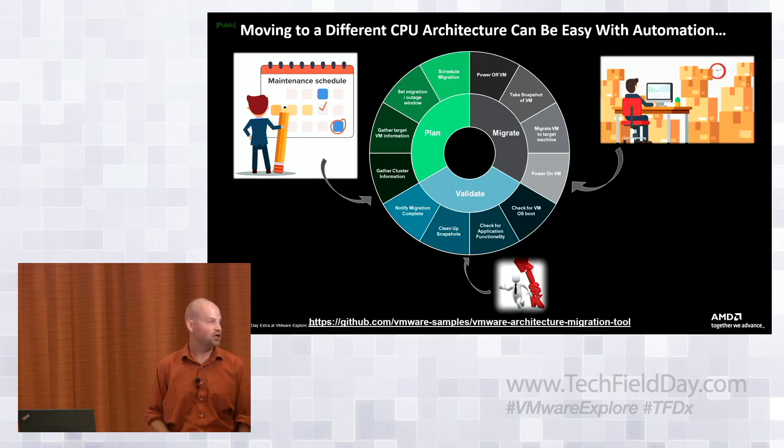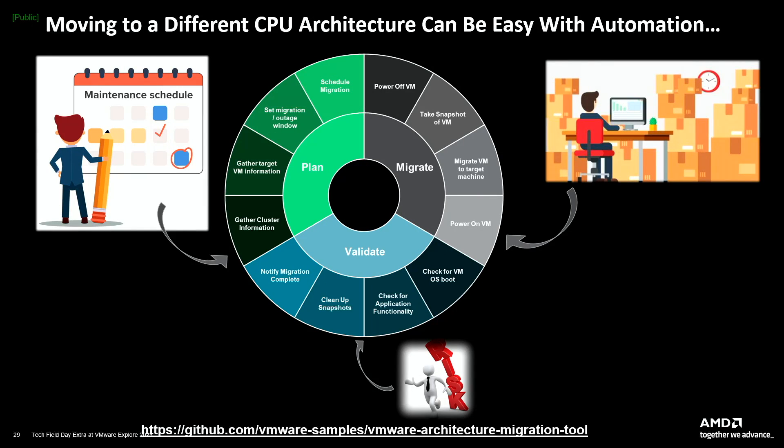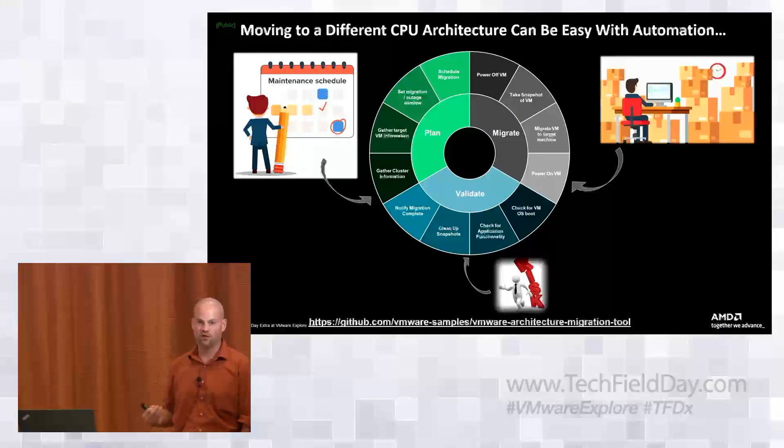I'm going to briefly walk through this and then we'll jump into the demo. I like to call this the wheel of migration — it's a dad joke, but it works. We put ourselves back into the seat of being an operator running a data center. I have a long history of running large-scale infrastructures — a supercomputing center, working in an office of CTO at Dell. Anytime that upgrades or changes happen in a data center, you go through some type of life cycle. We start with the plan phase on the left.